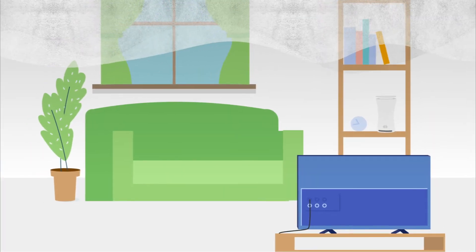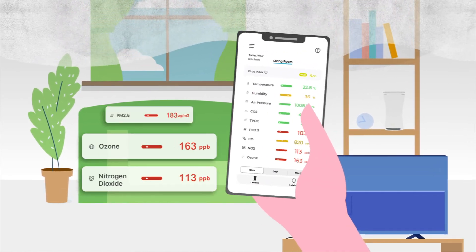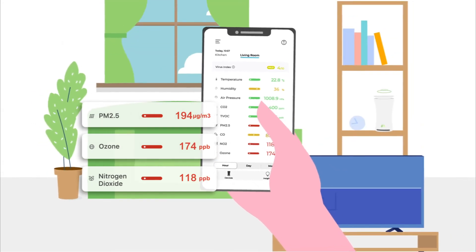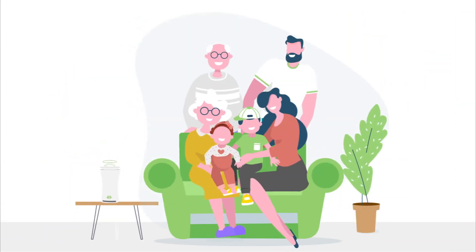Unhealthy air outdoors coming from cars or factories may flow into your home. This is indicated by high NO2, ozone, or PM2.5 levels when windows or doors are open. With YouHoo's real-time readings, you can prevent that from happening. Keep the harmful pollutants out. Keep the air in your home clear and problem-free.